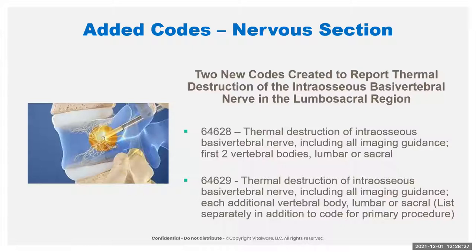Still in the nervous system, we have two new codes for thermal destruction of the intraosseous basal vertebral nerve in the lumbosacral region. That is really specific, but apparently it's a lot more work if you're actually ablating the nerve inside the bone — that's the intraosseous part — in this region. New codes for that as well.